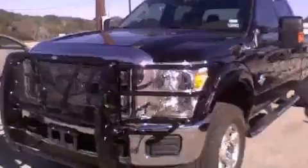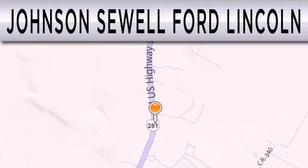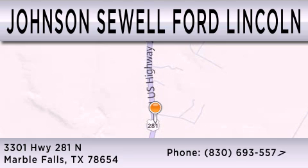Stop by today and test drive this vehicle for yourself. Johnson Sewell Ford Lincoln is dedicated to doing everything possible to ensure that the experience you have selecting your next vehicle is as pleasant as possible. We are located at 3301 Highway 281 North in Marble Falls.